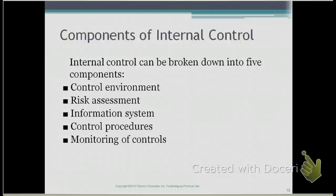The components of a good internal control system can be broken down into five components. We're going to talk about each of them in detail.